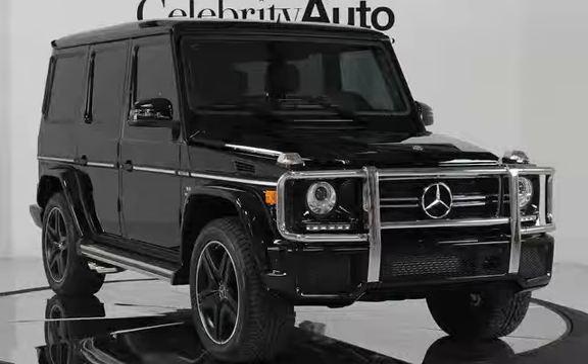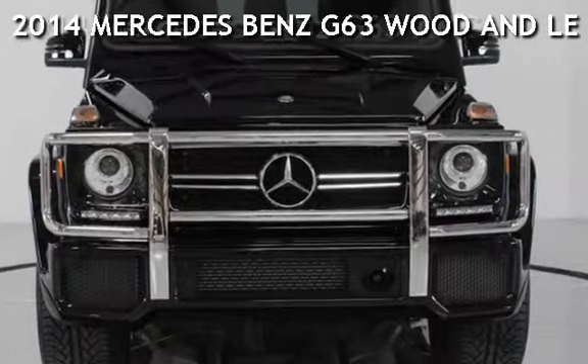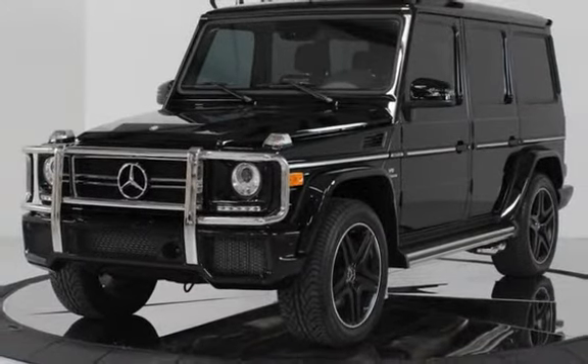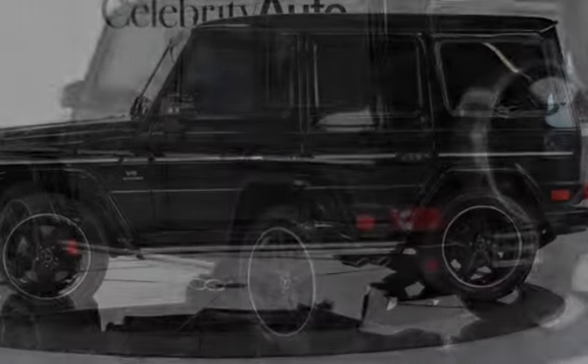Presenting a pre-owned 2014 Mercedes-Benz G63 with power windows and power door locks. This four-door SUV has an eight-cylinder, 5.5-liter V8 engine with all-wheel drive and an automatic transmission.